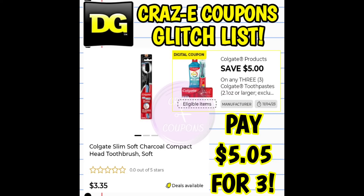First up, we have a new $5 off 3 digital coupon for Colgate products. This coupon is glitching and working on the Colgate charcoal toothbrushes, which are priced at $3.35. After the coupon, you're paying $5.05 for three.